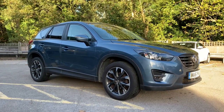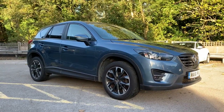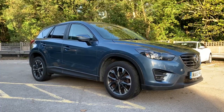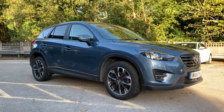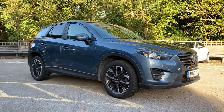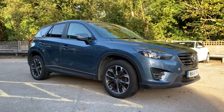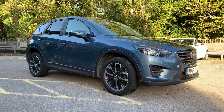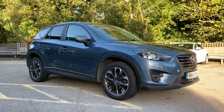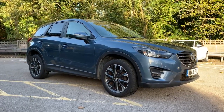Good afternoon and welcome to TW White and Son's used car videos. Today we have a 2016 Mazda CX-5 in Blue Reflex — this is the Sport Nav diesel 150, six-speed manual. It's come in as part exchange for another CX-5. It's a two-owner vehicle with full Mazda service history, apart from the very first service which was slightly late on mileage, but every other service has been completed.